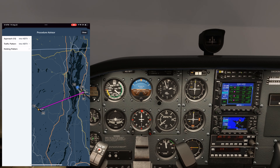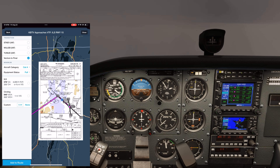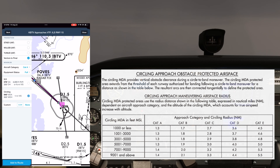If we pull up the procedure advisor on ForeFlight, we can select the ILS approach. With our Cat-A aircraft, we'll choose the circling minimums, which have an MDA of 840 feet. A new feature of ForeFlight overlays the circling protected area onto the approach plate around the airport. This is based on the FAA circling approach maneuvering airspace radius. For this MDA, which is less than 1000 feet, our Cat-A aircraft has protection 1.3 miles from the threshold of each runway.